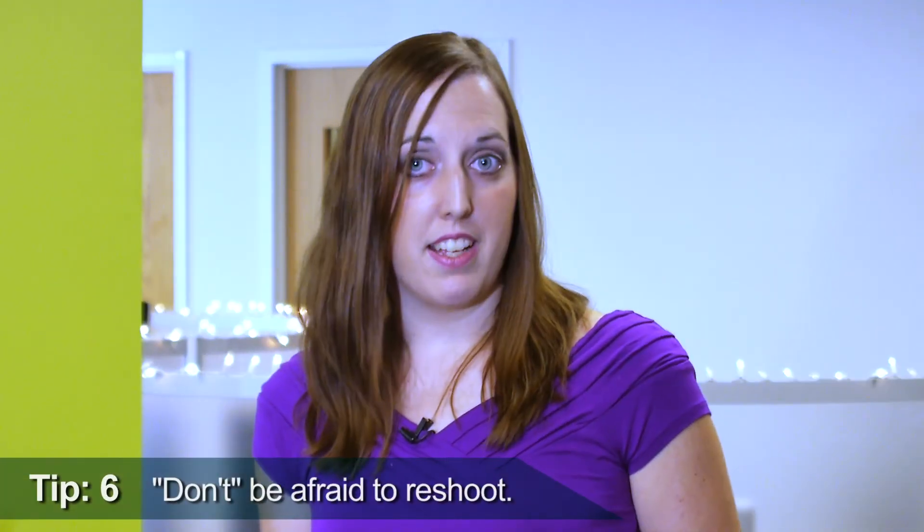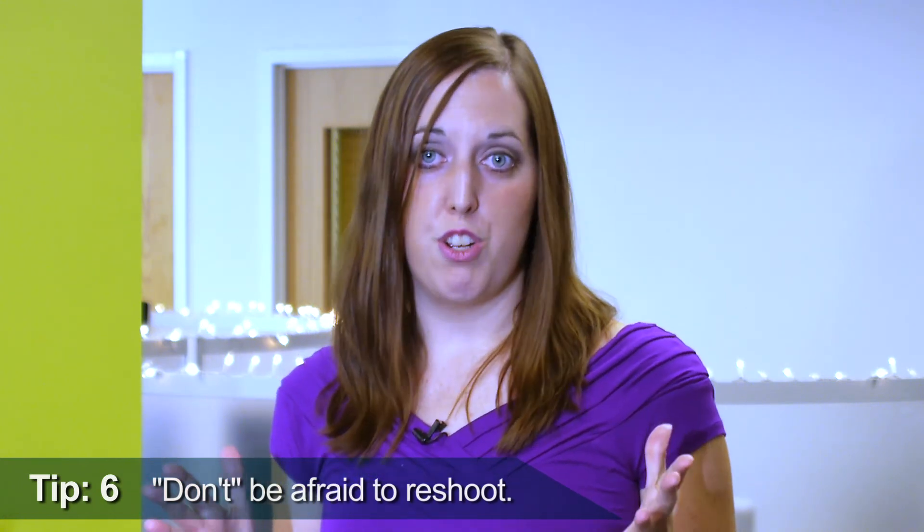Tip number six: don't be afraid to reshoot. A video is a significant investment and should accurately reflect your company and its product or service. Take the time to redo the video if your company's personality doesn't shine through, or if the product doesn't look great, or perhaps it has the wrong feel. Changing up the on-screen or voiceover talent or the music can have a great impact on the final product.